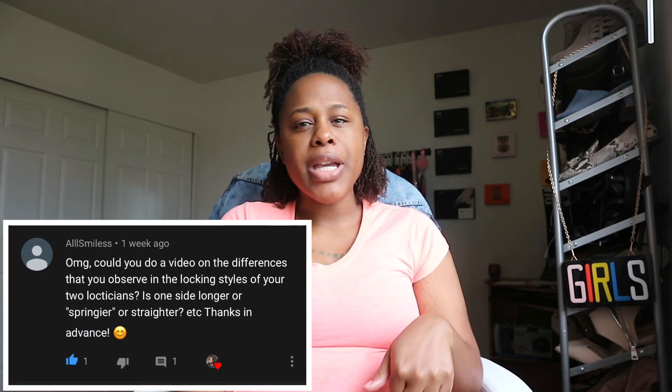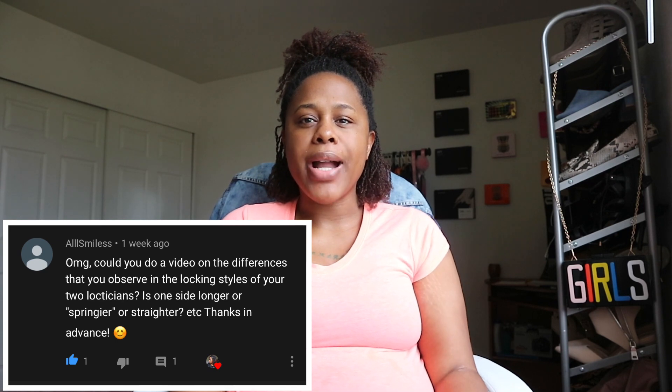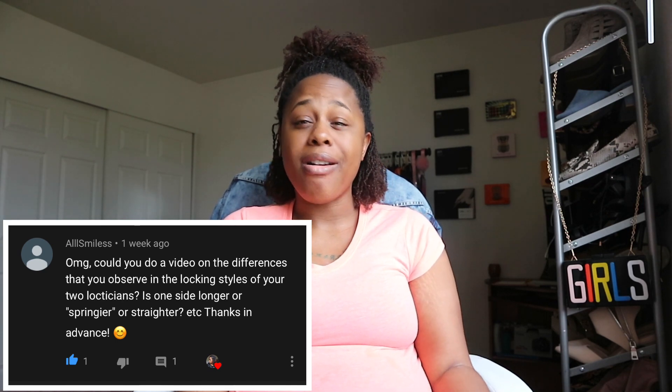If you didn't know, I got my locks installed by two people. My consultant did the right side of my hair and her associate did the other side. I got a comment a little while ago asking me to do a comparison video because there are some differences.